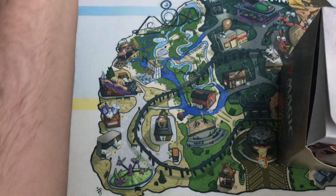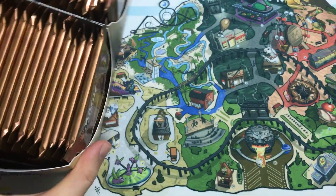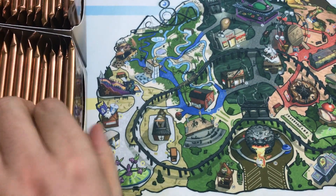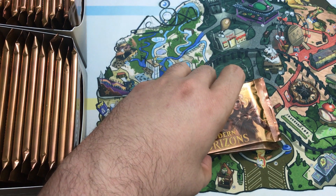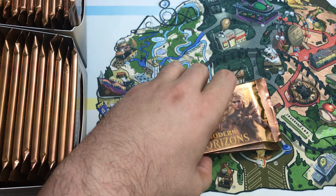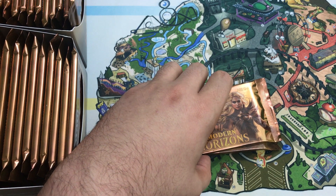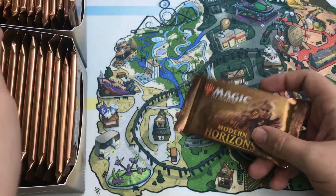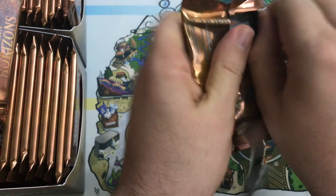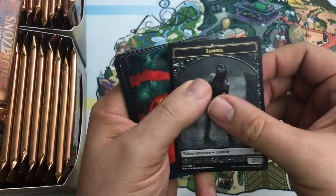I'm excited to open this product because I just want to play some Limited — that's the main reason I didn't wait. Hopefully when I finish up all these Core Set 2020 previews... hang on, my audio is doing something crazy. My computer — I need a new computer. Okay, I think we're good. Sorry about that. Let's just get going and crack some packs, see what we can find.